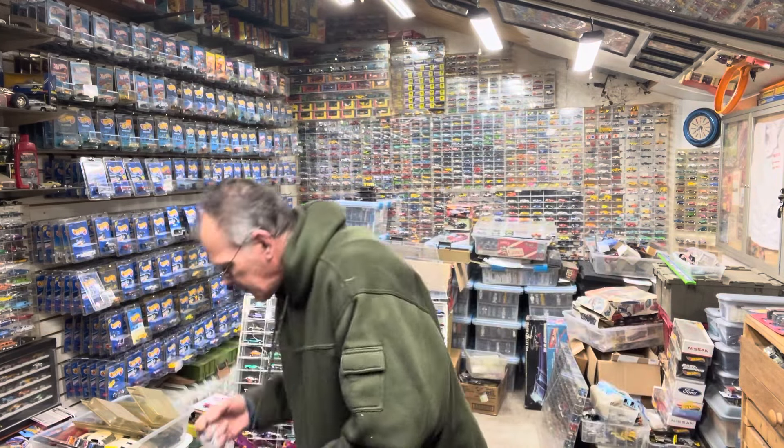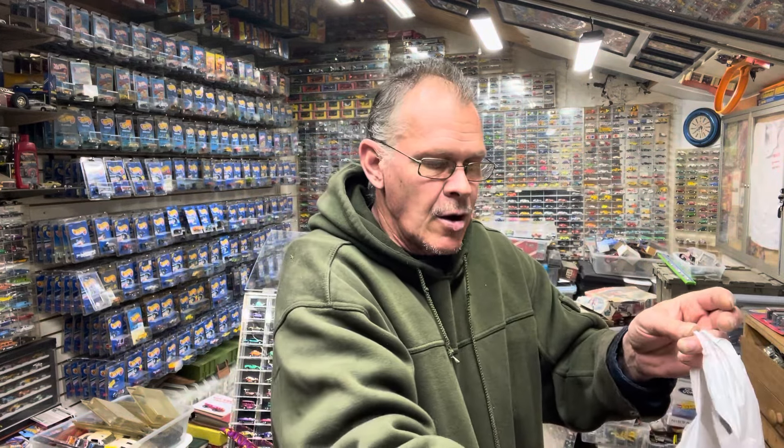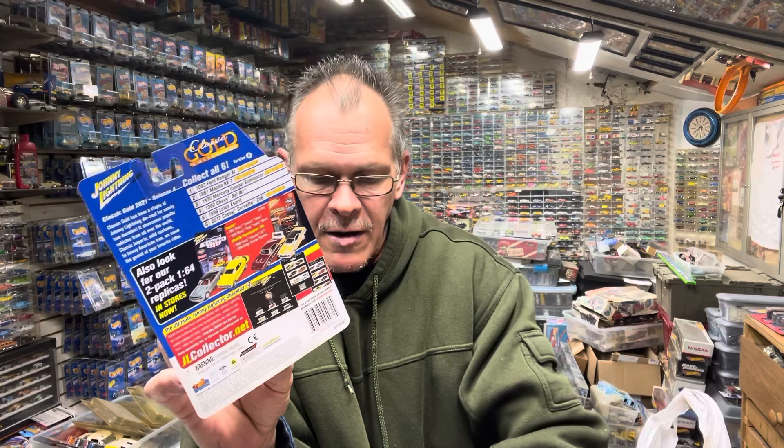Then we stopped at Ollie's, which was pretty cool — not bad. They had some discount stuff. If you haven't been to Ollie's, look around and see if you have one. These were about $3.99 on sale. Here's your 1962 Chevy Bel Air. At the price of these, they're nicer than Hot Wheels — they're all metal with rubber tires. So I bought a couple.